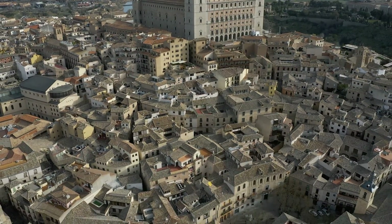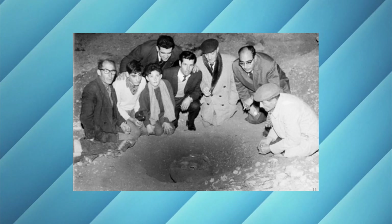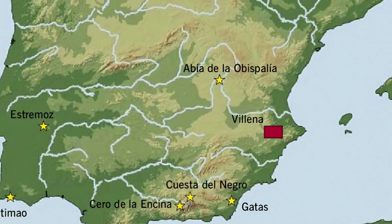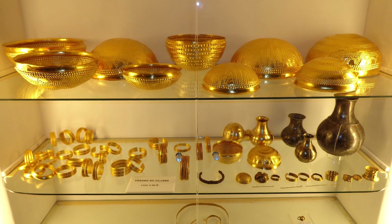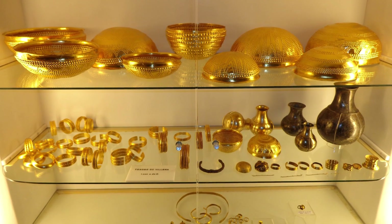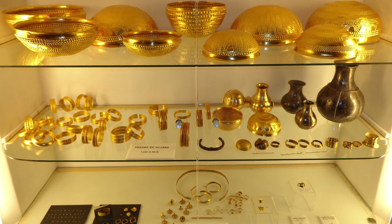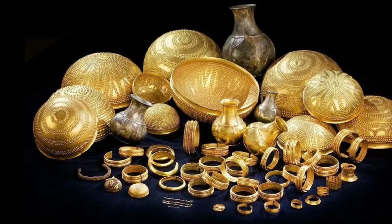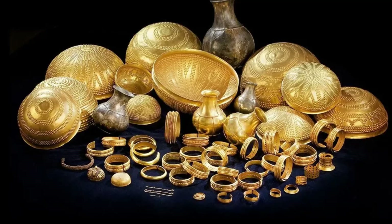In 1963, Spanish archaeologist José María Soler discovered a remarkable hoard in Vilena, a small town in the Alicante region of Spain. The Treasure of Vilena, as it's now known, consists of 66 artefacts, mostly made of pure gold, including bracelets, diadems, and bowls. In total, the treasure contains about 10 kilograms, or 22 pounds, of gold.